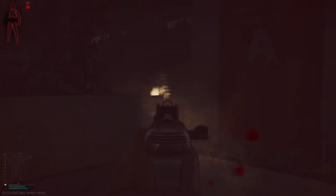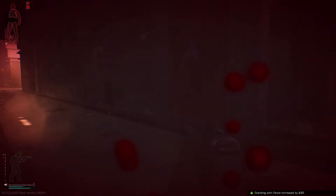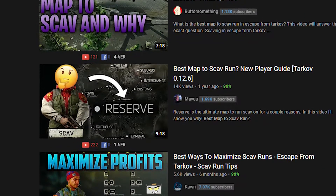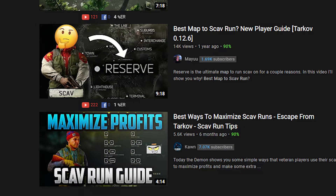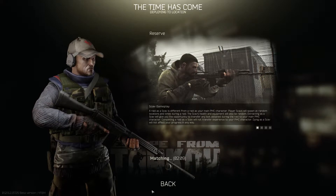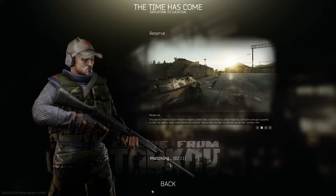Now this isn't the first iteration of this video — I actually had a whole different script written out to start with. I was going to talk about how most videos on this topic recommend Reserve. But in my opinion, Reserve is a bit too much of this... followed by a lot of this.